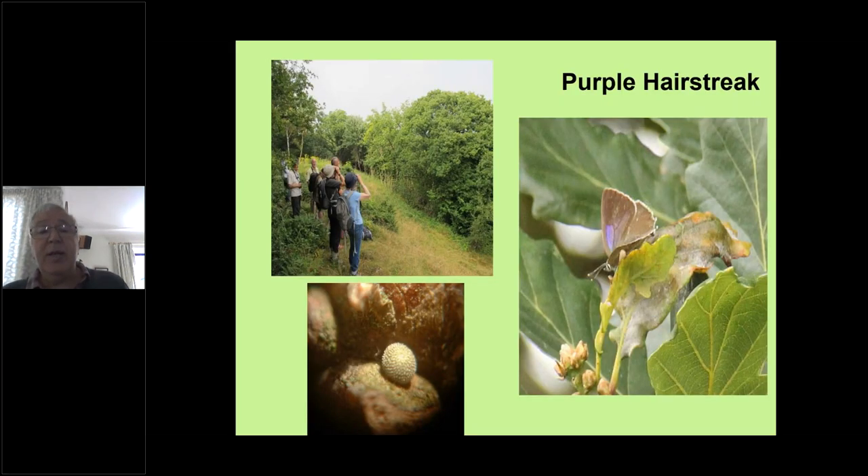Another hairstreak — the purple hairstreak, far from keeping low, keeps high. It tends to prefer to fly around the tops of oak trees, occasionally coming down to nectar. These are seriously under-recorded and I suspect they're doing quite well in Cumbria.